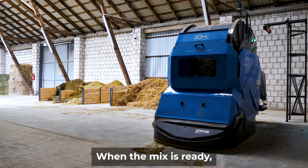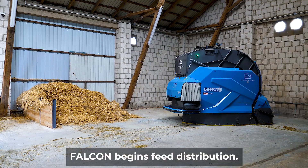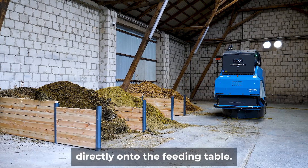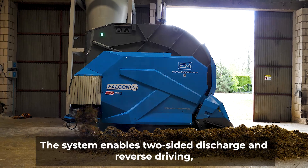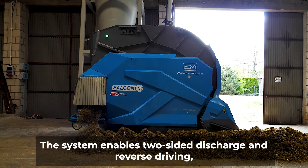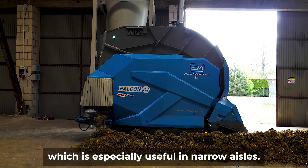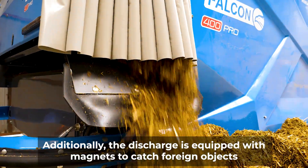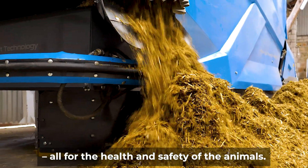When the mix is ready, Falcon begins feed distribution. A classic TVC cross-conveyor belt precisely dispenses the TMR directly onto the feeding table. The system enables two-sided discharge and reverse driving, which is especially useful in narrow aisles. Additionally, the discharge is equipped with magnets to catch foreign objects — all for the health and safety of the animals.